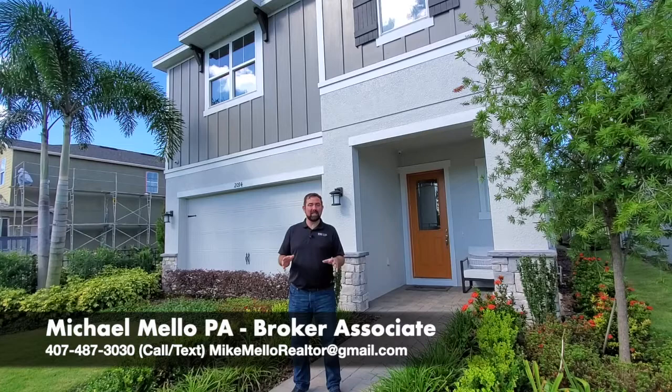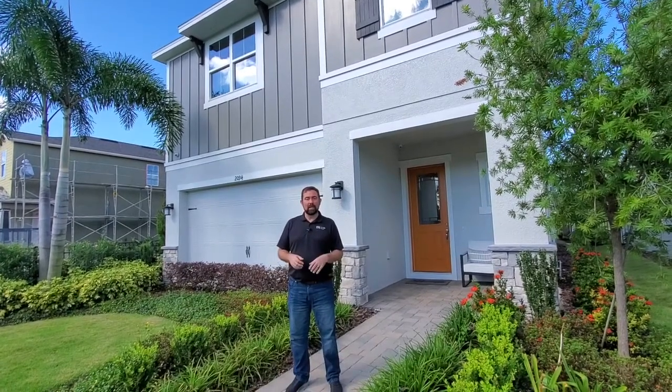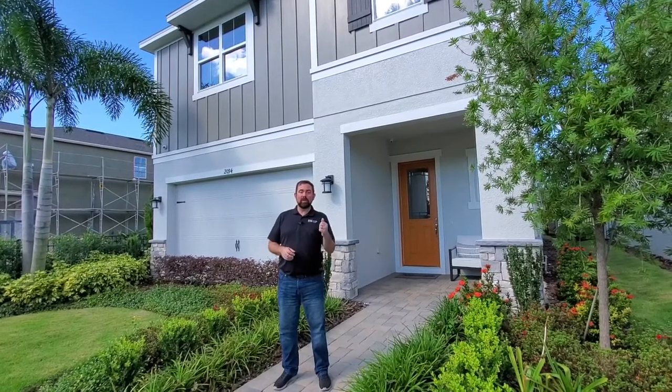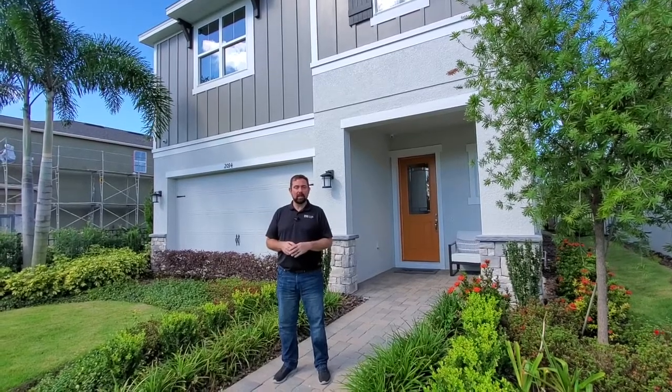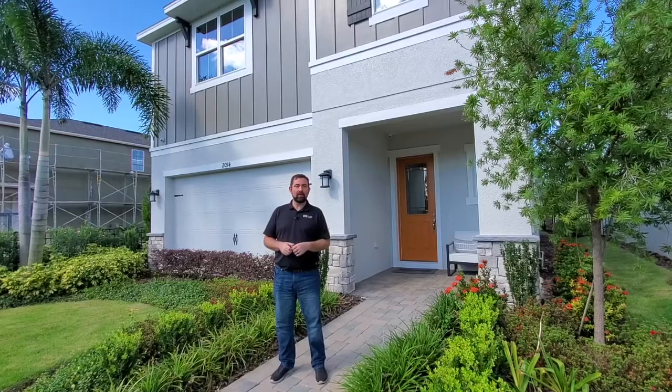We're in a great gated community here in the Apopka area. It has a resort-style pool, gated entrance, a dock, a playground, and a dog park. Before we go in, let's look at some drone footage of this home and the community, then look at the floor plan, and then we'll take a walkthrough of this beautiful home.